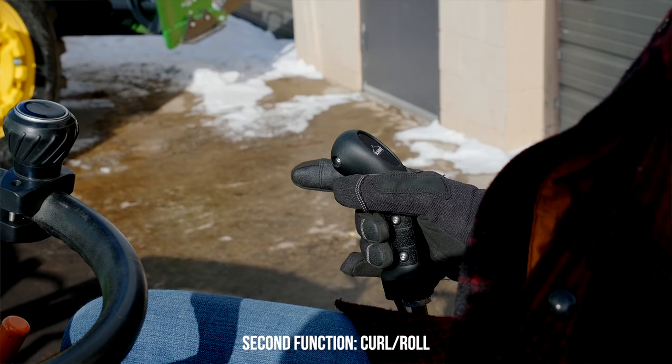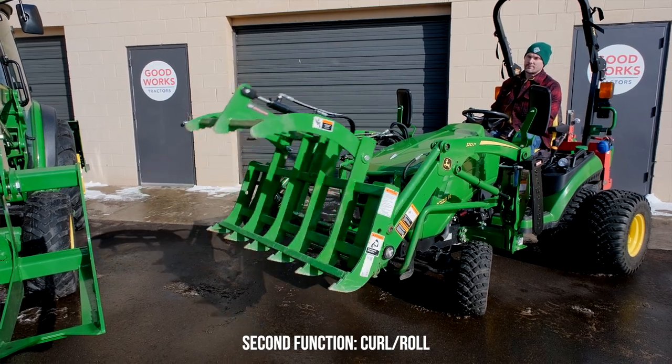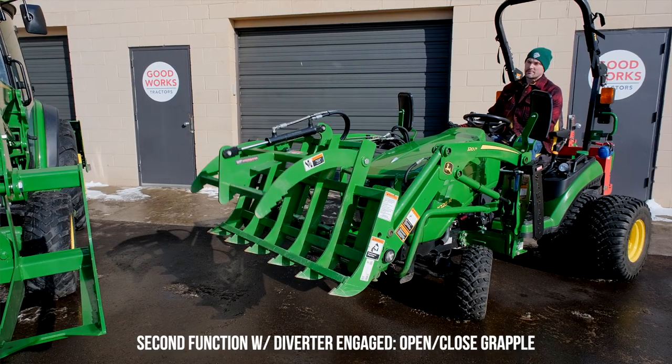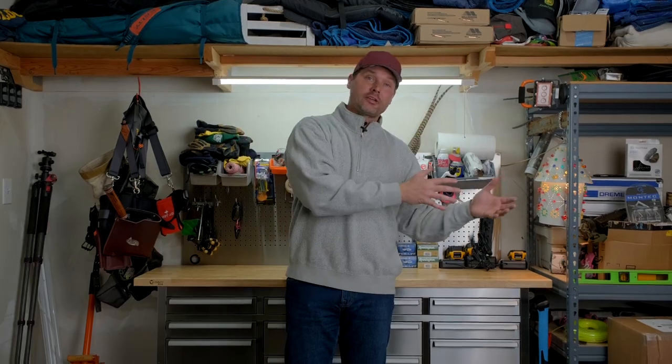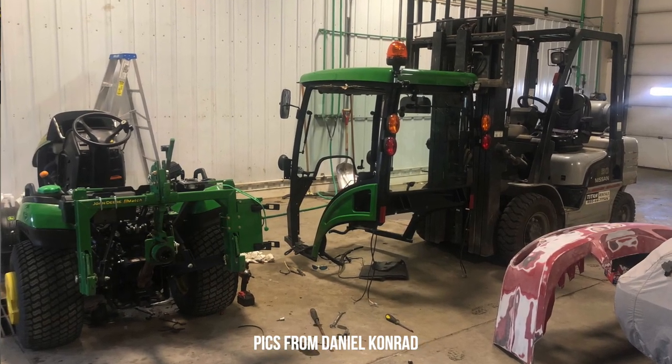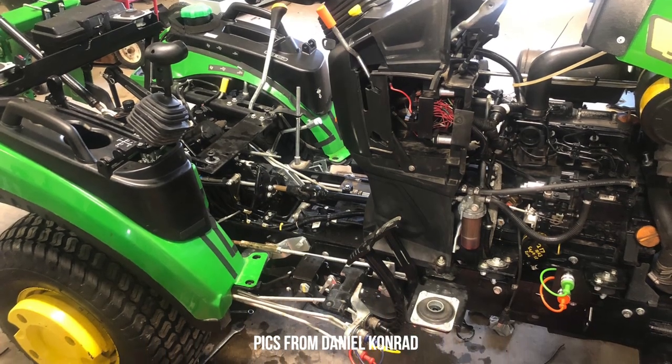One quick example: a gentleman had a 1025R with a Mauser cab and wanted to add a third function after the fact. He had to take his 1025R into the John Deere dealer — it's essentially an all-day project. They have to take the entire cab off, disassemble the fenders, and all sorts of things to get the hydraulic kit installed. It's not just the materials but all the labor involved, and it really starts to add up as a costly mistake.